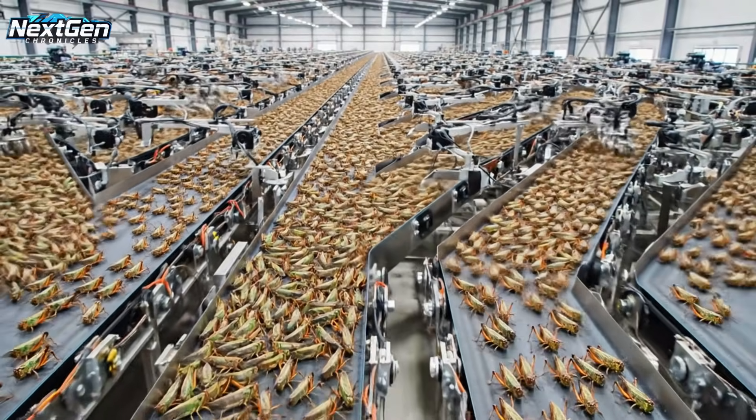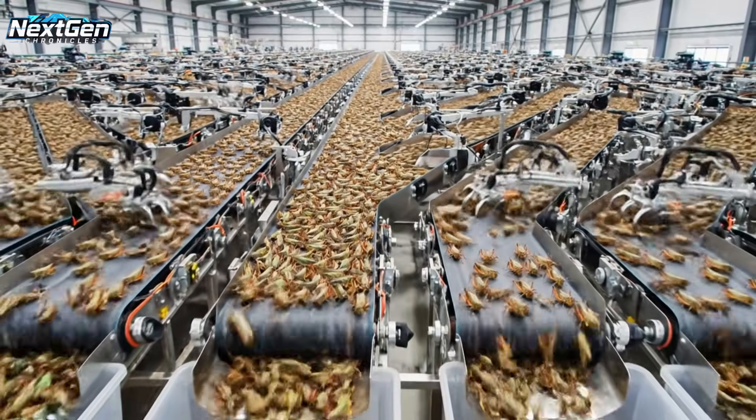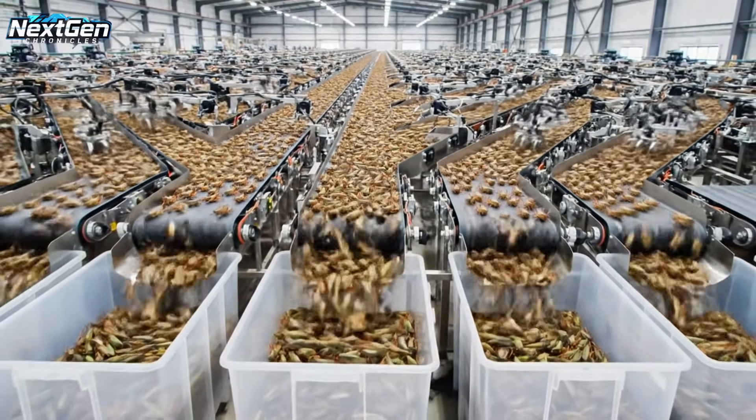The Bombay locust, once a plague, is now processed with surgical precision on an unprecedented industrial scale.